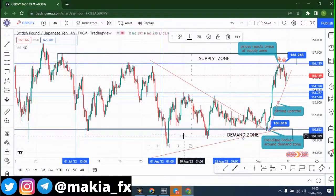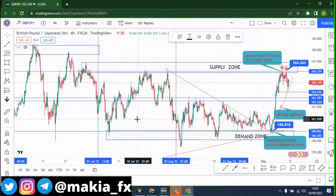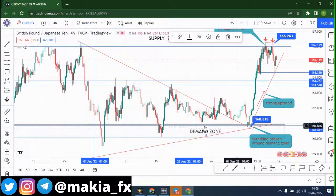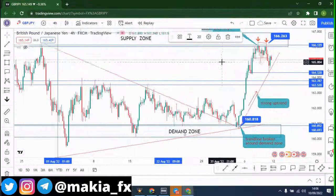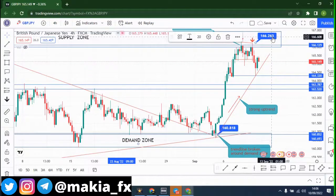I've drawn my supply zone and this is my demand zone — this is exactly where prices are going up. You can call it support or resistance, but I call it demand and supply. When this trend line was broken, prices came back to the demand zone and once prices came back to the demand zone they flew up like crazy, going up to this supply zone. Starting at the 5th of September prices went from 160.818 up to 166.263 — that's about 600 pips.